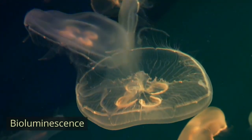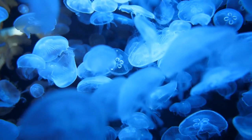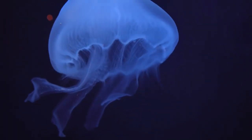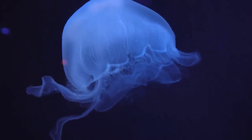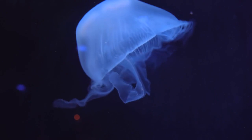Bioluminescence. Some jellyfish species are bioluminescent, meaning they can produce their own light. This natural light show is created by chemical reactions within their bodies and serves various purposes, such as attracting prey or deterring predators.